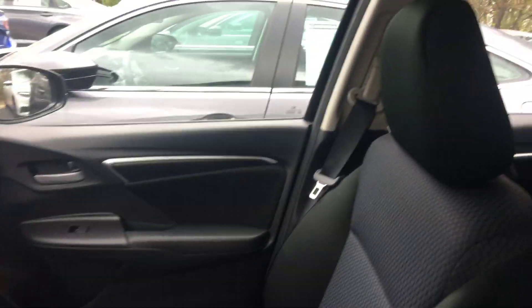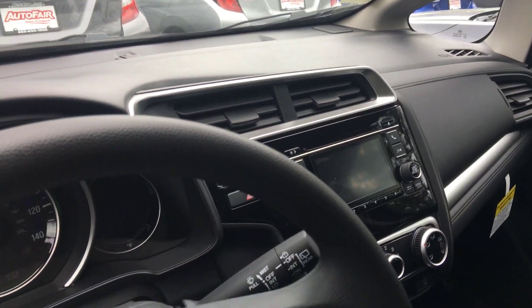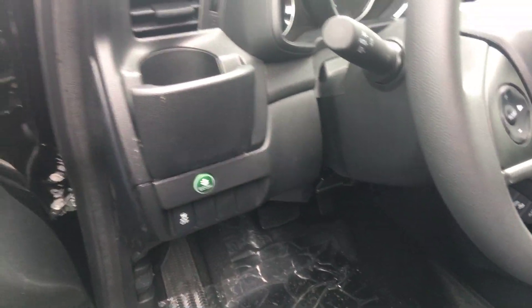This is the interior — it's black cloth. There's a screen here, and it does come with the backup camera, cruise control, auto headlights, Bluetooth, and econ buttons to save gas, which is great because this car is very efficient on gas anyway.